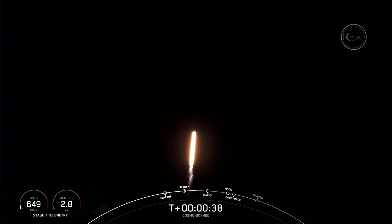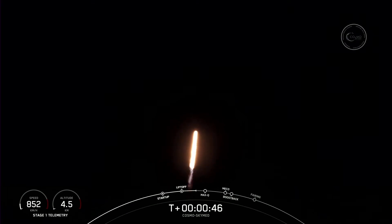Falcon 9 has successfully lifted off from pad 40 at Cape Canaveral Space Force Station, carrying the Cosmos SkyMed satellite to a polar sun-synchronous orbit.